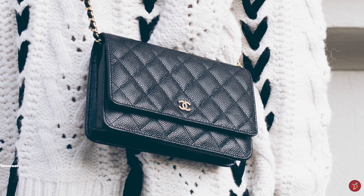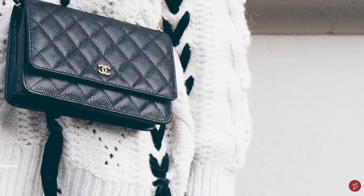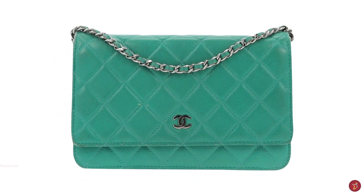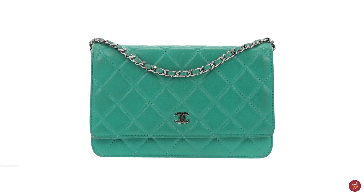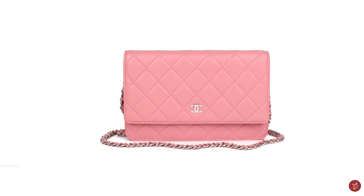The Chanel Wallet on Chain also comes in a mini version — the mini size being cheaper and including up to eight card slots, two compartments, as well as an array of zipped pockets. The mini size is apparently more spacious than the original Wallet on Chain, with a shorter shoulder strap.